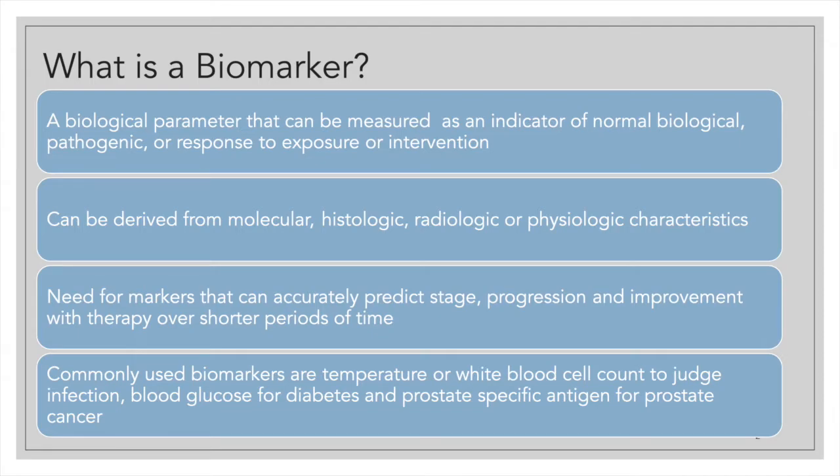There are a number of common biomarkers in use. As an example, white blood cell count to judge response to infection or recovery from infection, blood glucose, prostate-specific antigen, and so on.